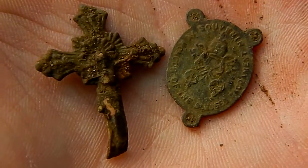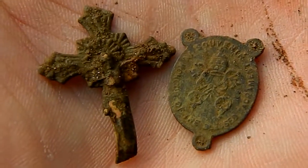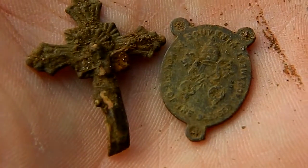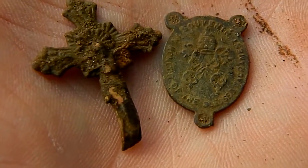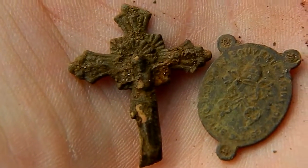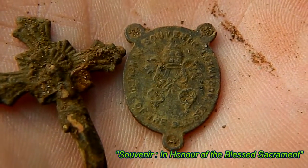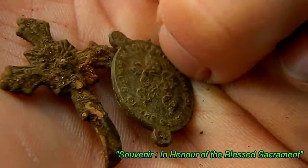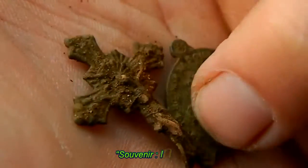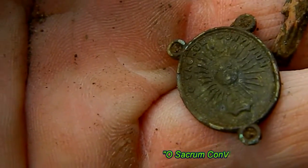Just got both of these lovely little artifacts from the same hole, only about three inches down, so I'm presuming they're the same period as the George VI coins — probably 1940s thereabouts. A Jesus cross and a little badge. I can't quite make out the writing on it, just give it a wee clean up. There's detail front and back on it.